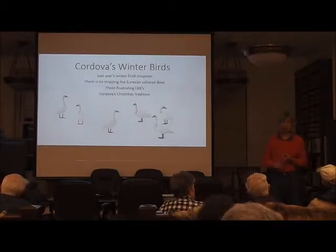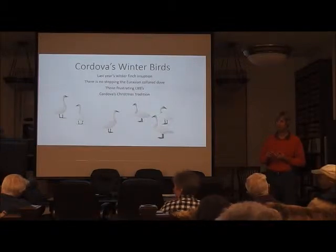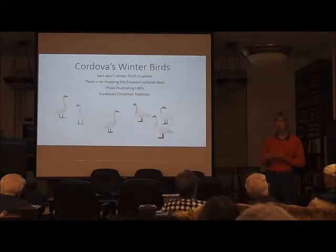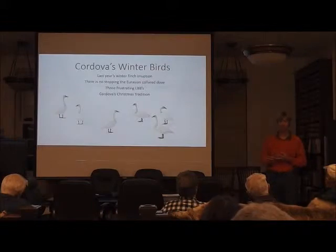I think we're seeing some winter wrens, certainly on Hawkins Island but also around town. Let's just hope they are there on Saturday and that the weather lets us find them. We've got a little change in the weather coming too.